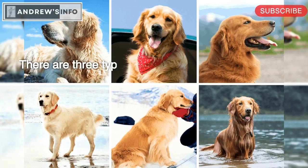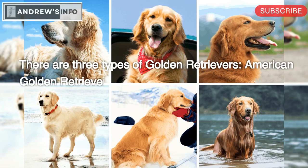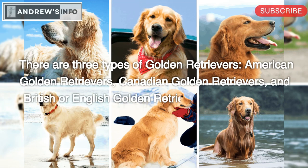There are three types of Golden Retrievers: American Golden Retrievers, Canadian Golden Retrievers, and British or English Golden Retrievers. Here's how to identify each type.